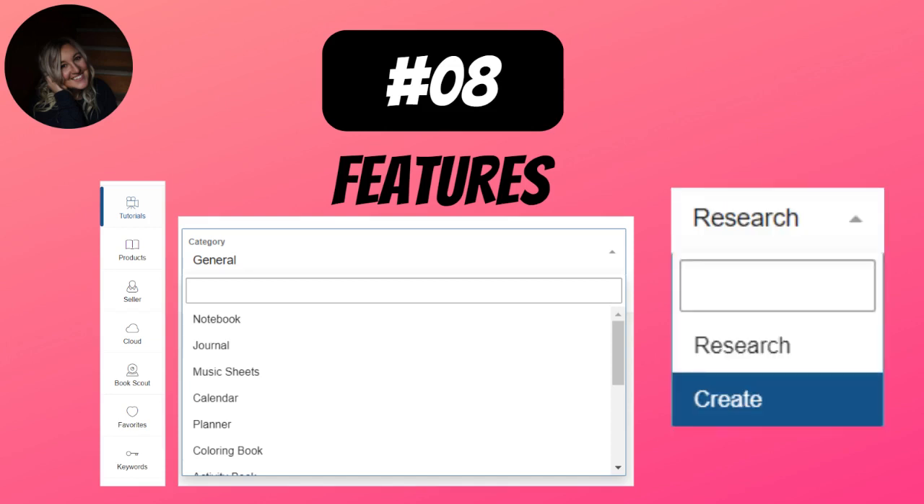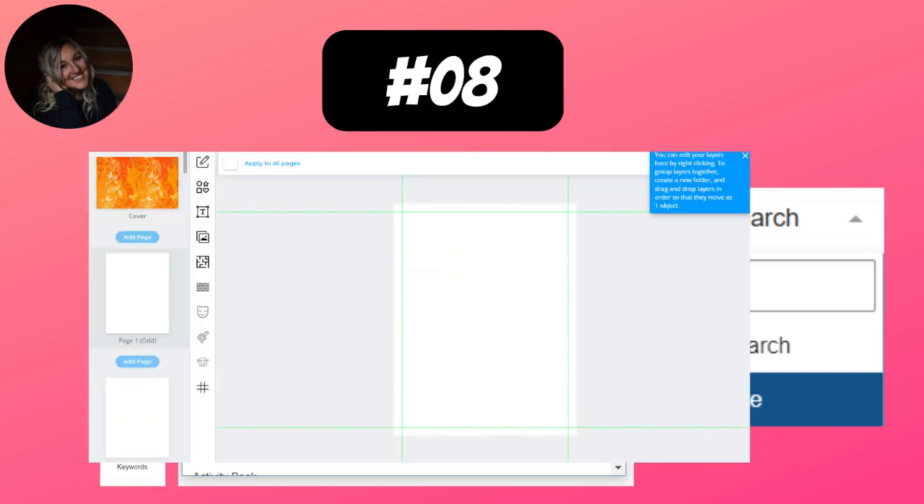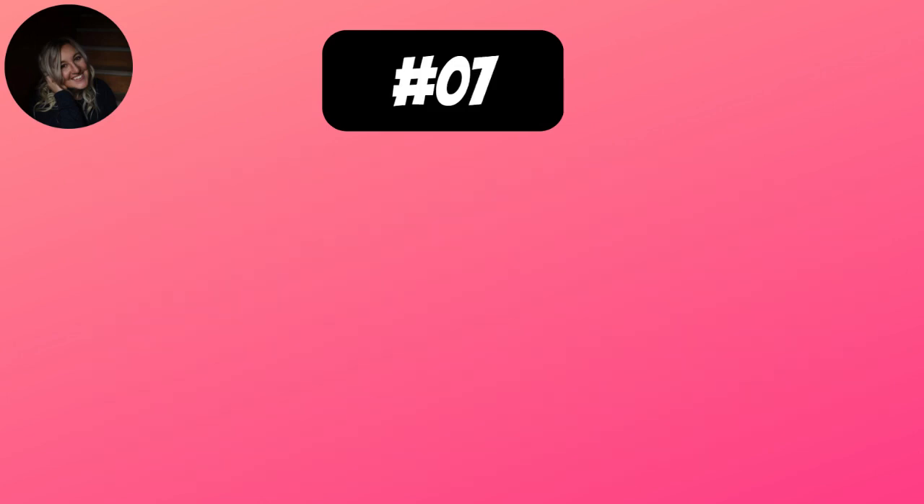There are two sections of Book Bolt: the research and the create. I'm much more into the research because I found this later on in my journey. But if I was brand new, I'd have catching up to do compared to those using Book Bolt from the start — I've done it the hard long way. Now I need to go back through Book Bolt and do it the fast way. There is a section where you can even create your books in here — everything can be done in Book Bolt.